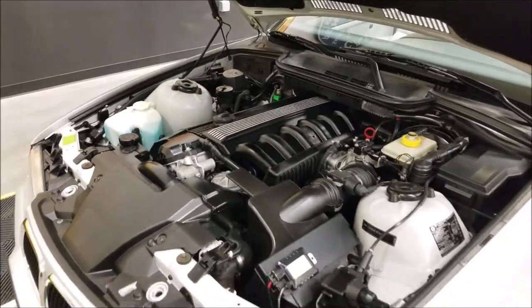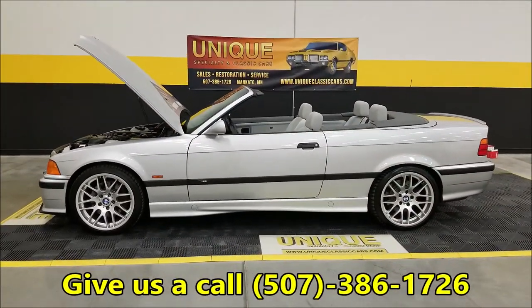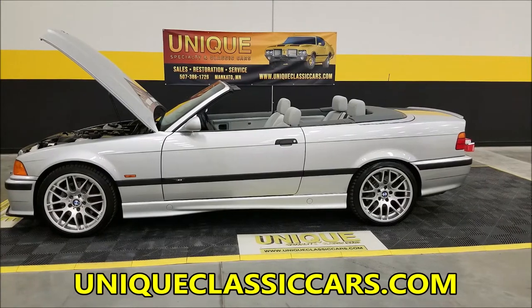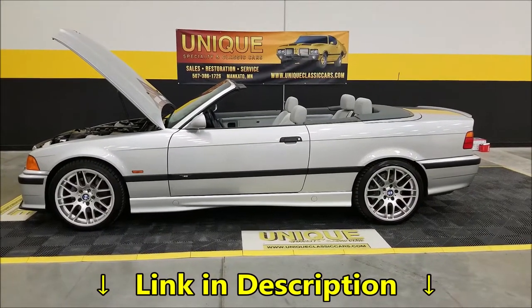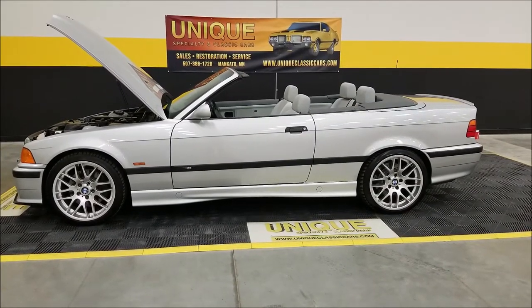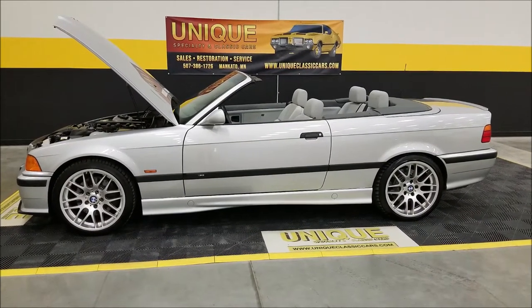What a sweetheart — 1999 BMW M3 convertible, the last year of this body style. Give us a call at 507-386-1726, or visit uniqueclassiccars.com to check out the still pictures — there's a link down below this video. Remember, we do consider trades, financing is available, we can assist with transport, and it may be eligible for an extended service contract. Consult with your sales associate when you reach out — we look forward to hearing from you.